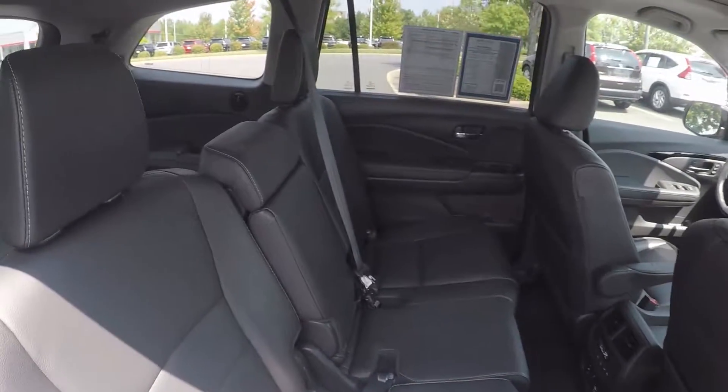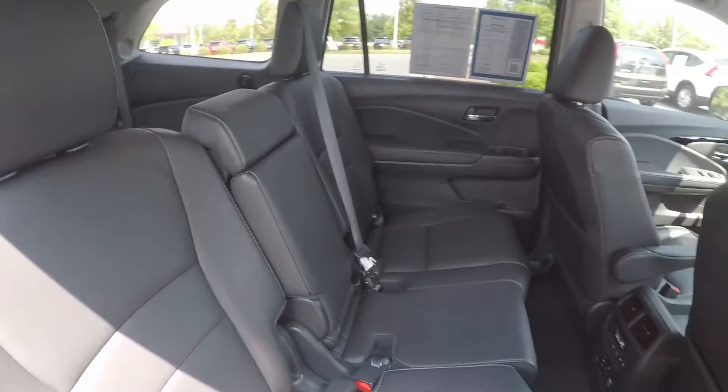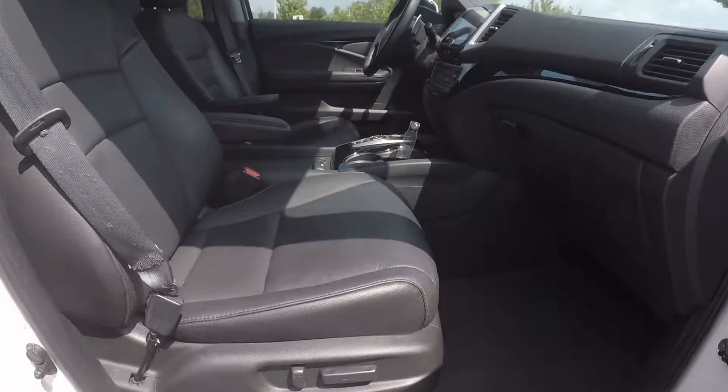Another look in the back seat now, this time on the passenger side. We do have powered seating for the passenger as well.